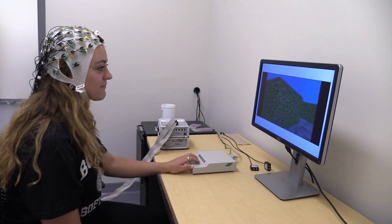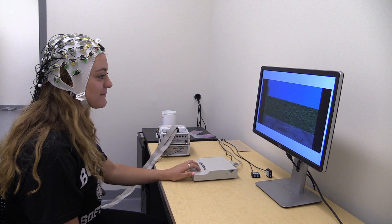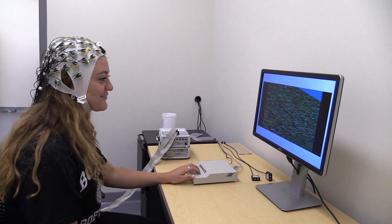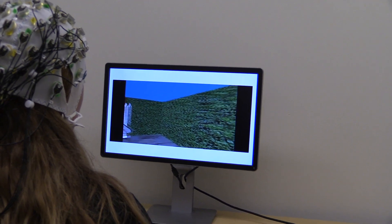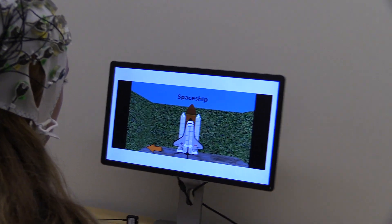Everybody experiences what it's like to explore an environment and learn where things are located, so spatial navigation is important to everybody. Some people are very good at it, some people are not, and we want to understand the mechanisms by which people are good at being able to explore their environment and remember where information is located — and if we can help people who are bad at it.